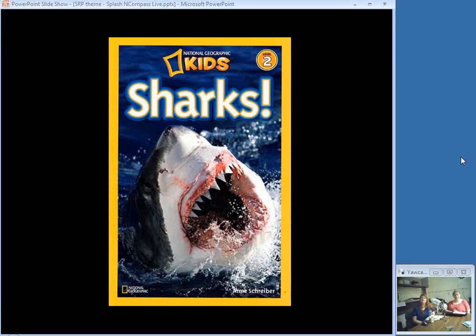A National Geographic Level 2 easy reader explores some of the many sharks in the ocean, giving an introduction to how sharks function and noting that they are now threatened. This is a paperback copy found in a store, so you never know.